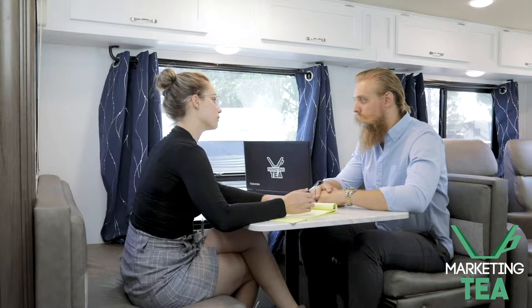Before a content session, our whole team gets together to talk about your business and the brand we want to develop with you, so we can decide what content is best for you and make sure we get as much impactful content as possible when we're out there with you.